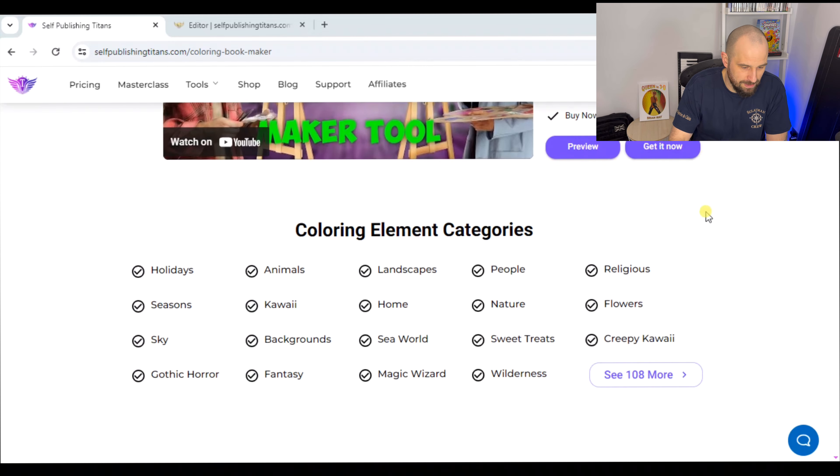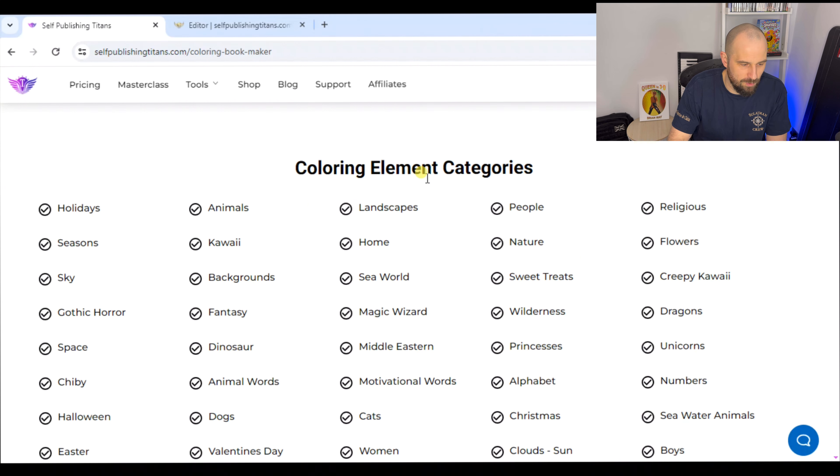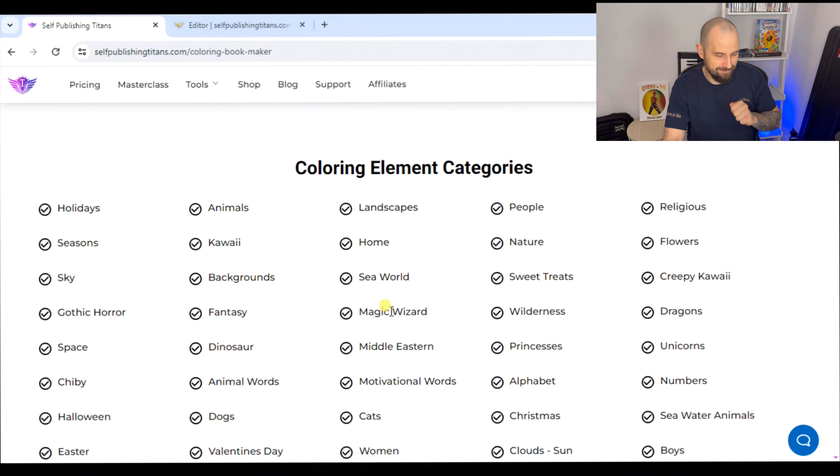Let's have a look at the coloring element categories. There's so many — animals, landscapes, people, nature, home, sea world, sweet treats, creepy kawaii, dragons, magic wizard, animal words, motivational words, alphabet, Christmas, cats, dogs, Halloween — the list goes on and on. Let's open it and start playing.